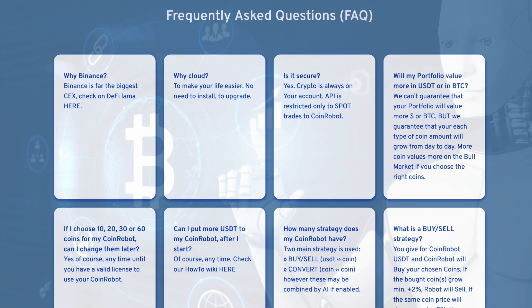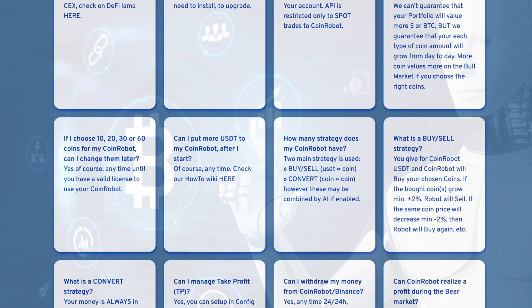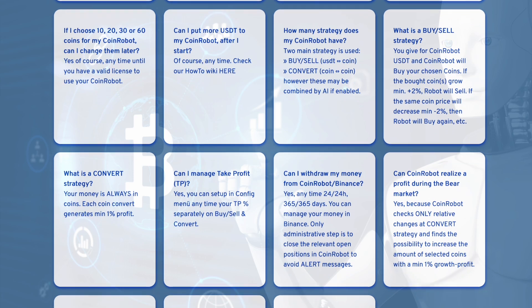As for the risks of losing funds as a result of trading itself, the project has also taken care of this. The team has implemented a secure risk management strategy under which the bot will exit the position as soon as the token price increases by 2%.